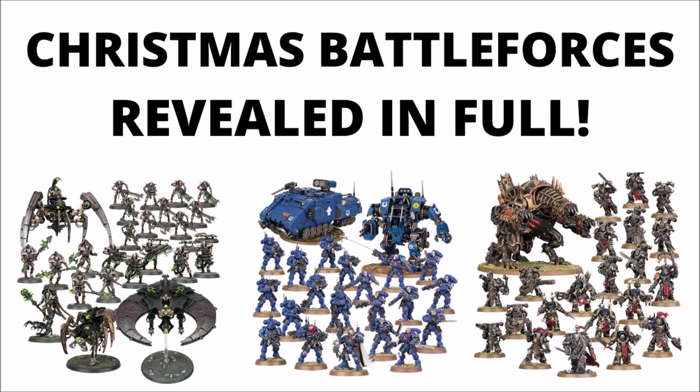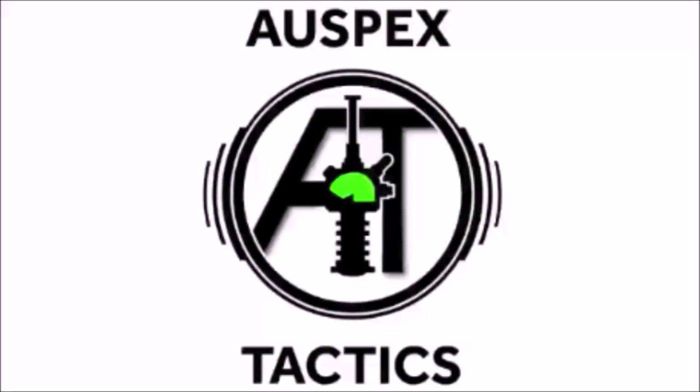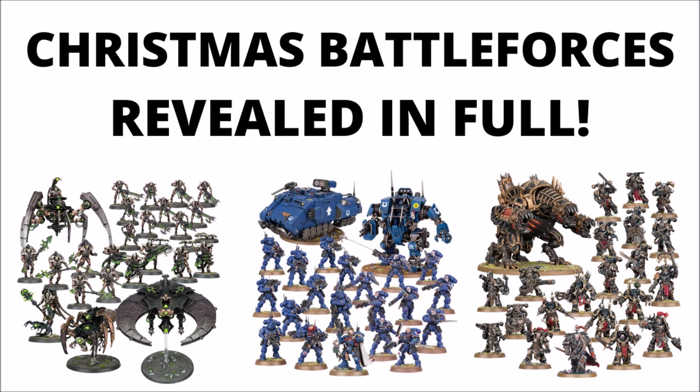So six big Christmas battleforces inbound for Warhammer 40k? Let's take a look at what we've got. Hello and welcome back to Warspets Tactics, where today Games Workshop have obligingly shown off their Christmas battleforces that came out on a Warhammer community post today.